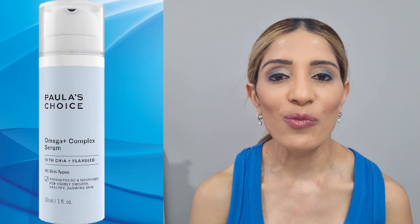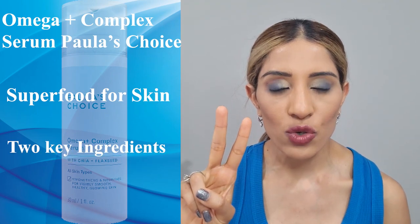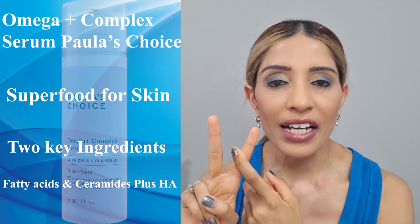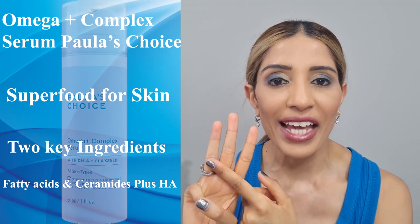At number 5, we have the Omega Plus Complex Serum from Paula's Choice. Paula describes it as a superfood for your skin. It has got 2 key ingredients from our skin's natural lipid barrier — fatty acids: omega 3, 6 and 9 — and it also has ceramides. As a bonus point, it also has hyaluronic acid in it.